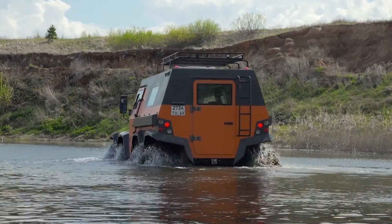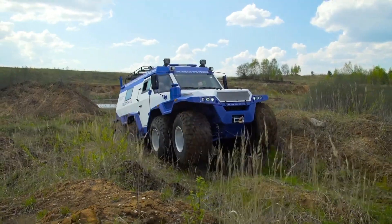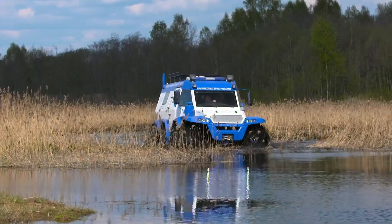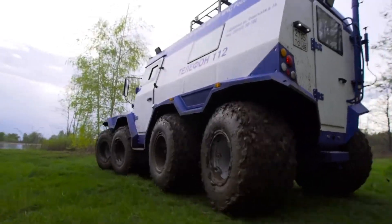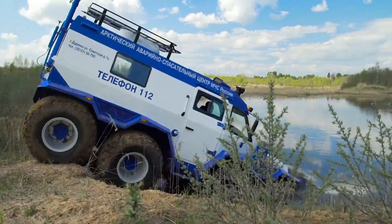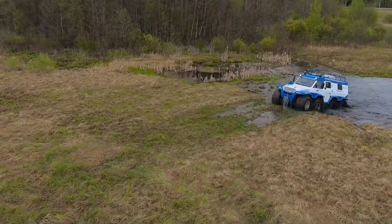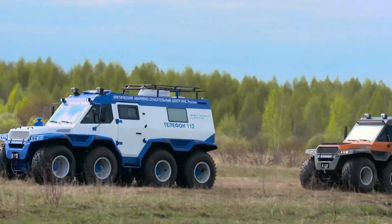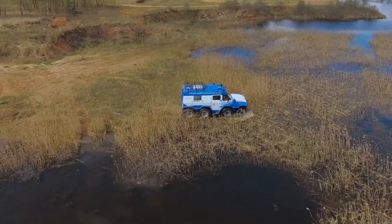When land disappears entirely, the sealed body keeps it afloat, with the wheels acting as simple, reliable propulsion in water. The enclosed cabin is built for long operations in isolation, offering space for passengers, cargo, or expedition equipment. Insulation and heating systems keep it functional in deep Arctic cold. The Avtaros Shaman does not rely on speed or force. It moves steadily, crossing environments that turn ordinary terrain into a test of survival and passing through without hesitation.